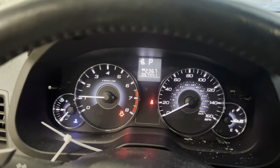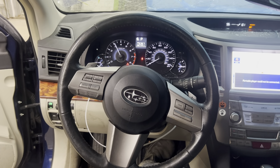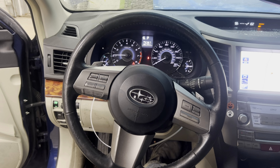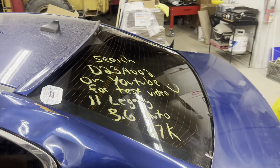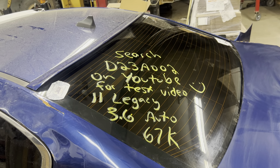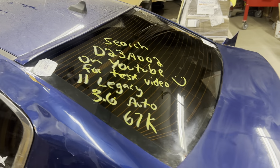Once again, 67,000 miles. This is Dings Auto Parts test video D23A002, 2011 Subaru Legacy 3.6 liter automatic with 67,000 miles.